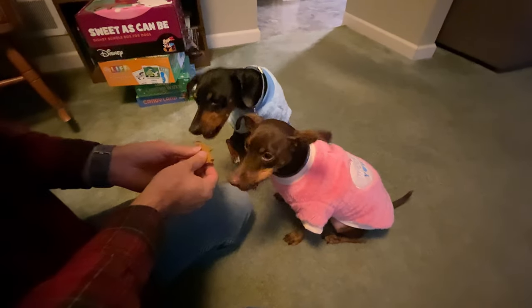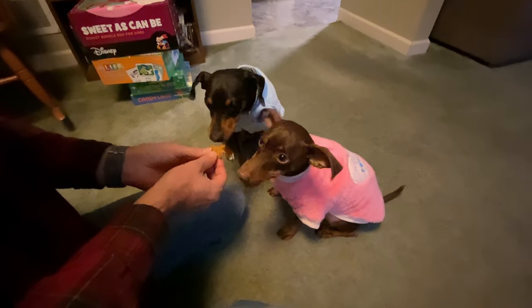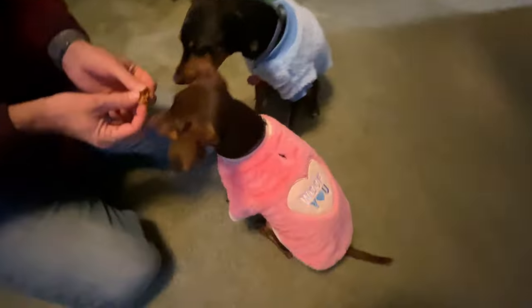Luke, get in there. Now that's cuteness overload. Woof you and love.